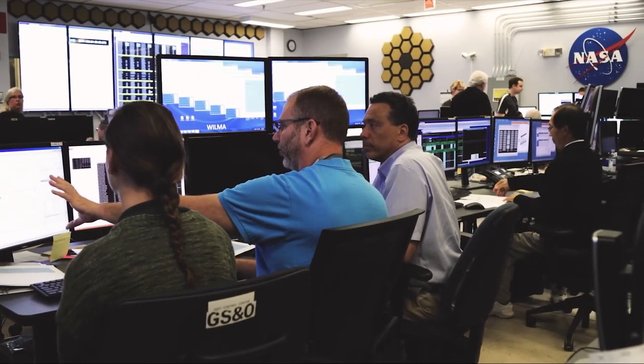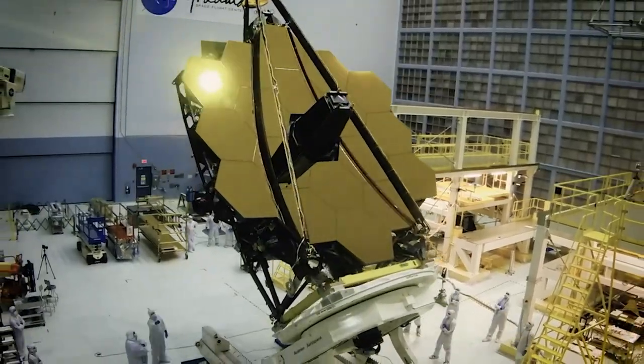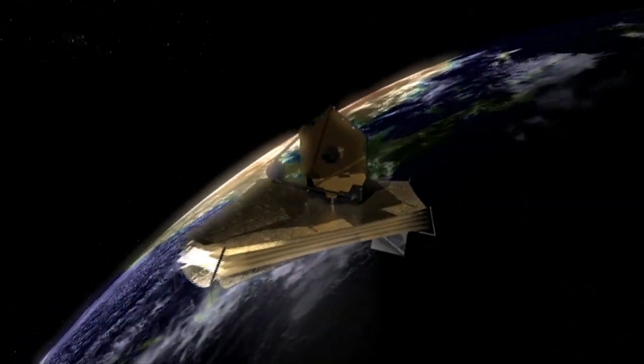The researchers explained that because these compounds are essential for life, the latest data will allow them to determine how much each contributes to forming new planets and help them assess how habitable those worlds could be.